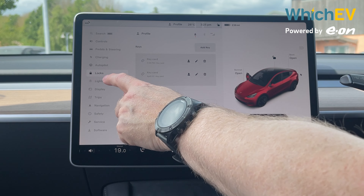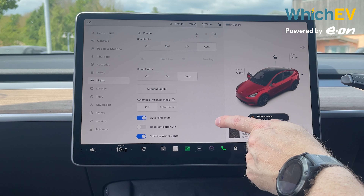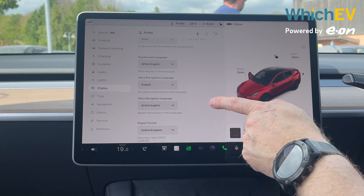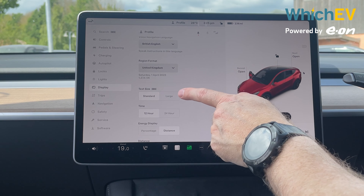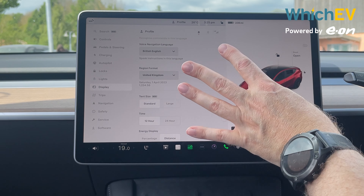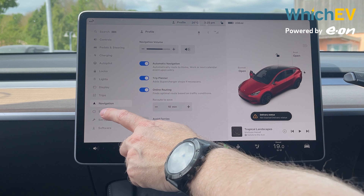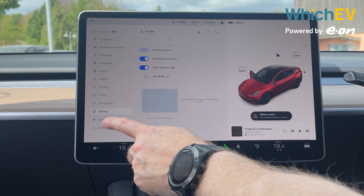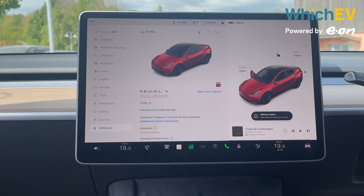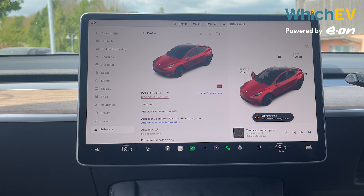You can choose how the locks and lights operate. A new function allows you to change the display to large text size, which is a godsend for people with poor eyesight as it makes text much more visible, particularly at night. There's a trip meter, navigation settings, safety functions you can toggle, service information showing tyre pressures, and of course software updates — because this car will probably be getting an update every couple of weeks, sometimes with really cool new features.